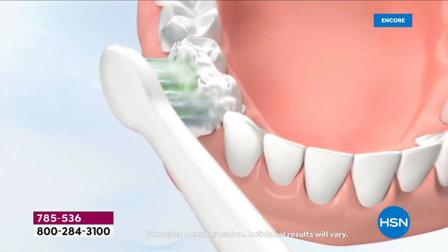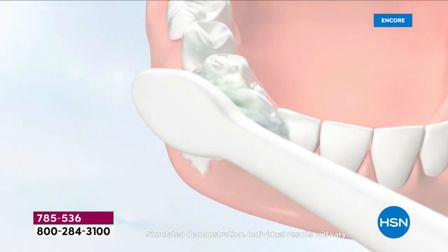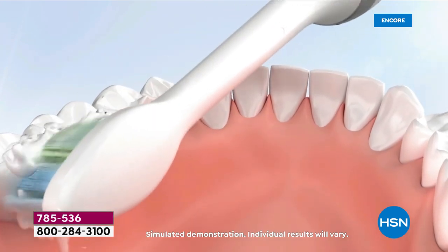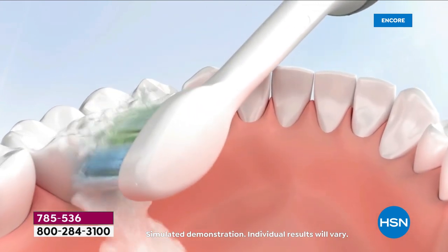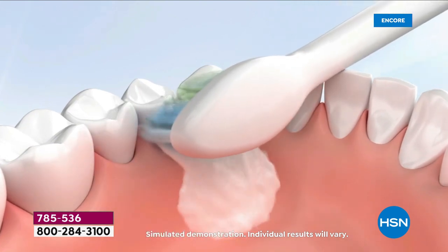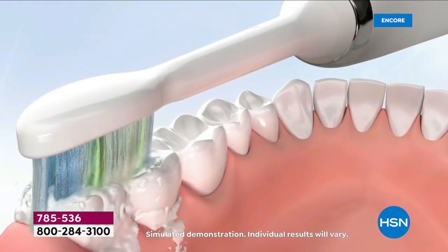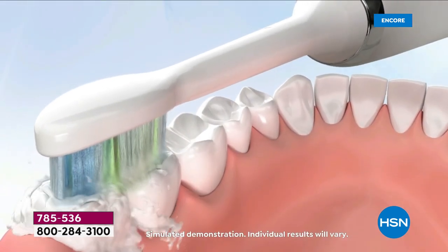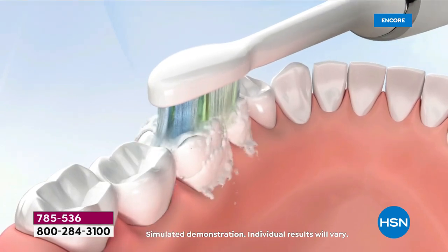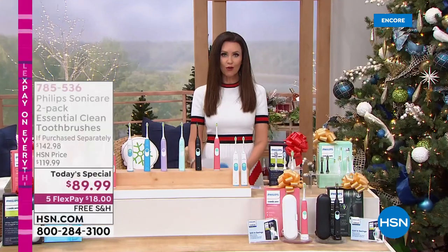The reason dentists and dental hygienists recommend this is because you're getting 62,000 brush movements every single minute. This is designed with technology that not only cleans your teeth significantly better than a manual toothbrush, but actually forces some of that clean down into the gums and in between the teeth. You have to floss less. You're getting a better clean, much better for your oral health.